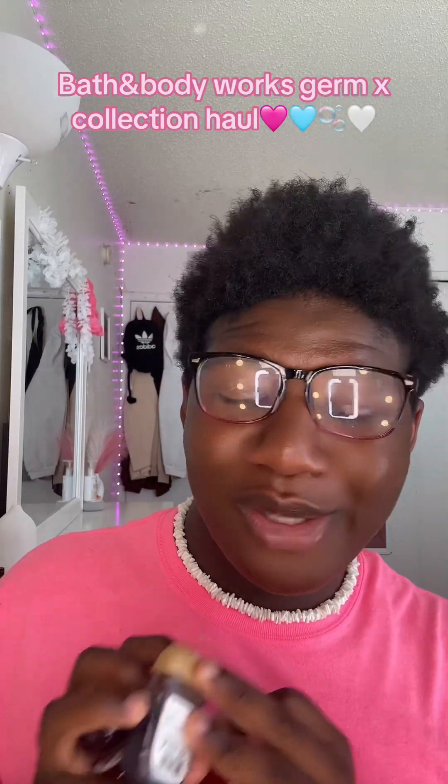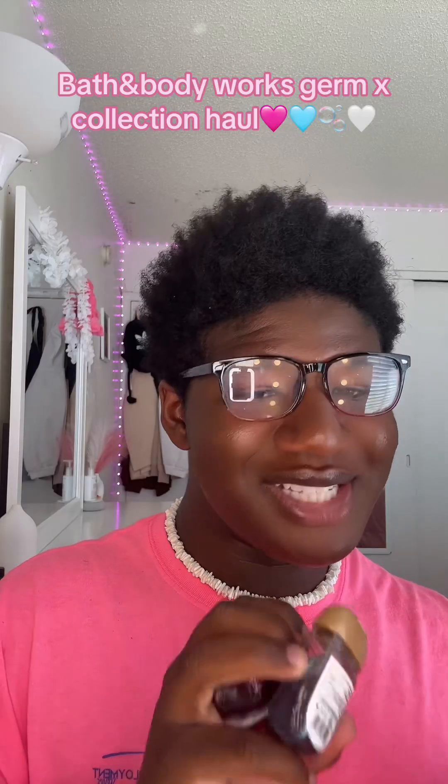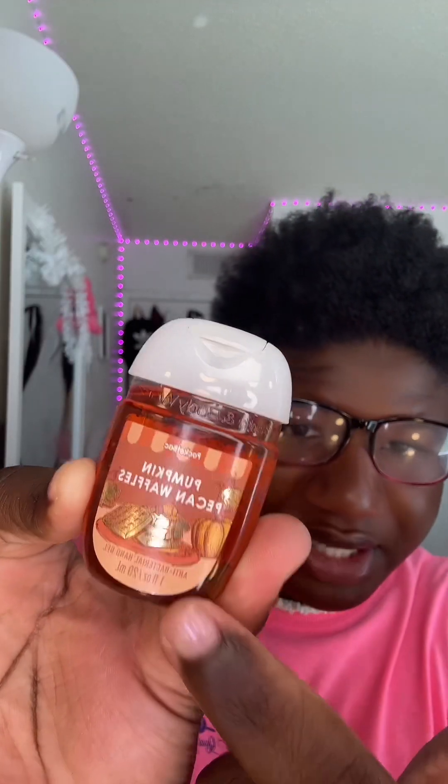Besties, back again with my Bath & Body Works haul! I have quite a lot — I have them right on my little table here, so let's get into it. We're going to start with my favorite scent right now: Pumpkin Pecan Waffles. A lot of y'all don't know they brought this scent out in the body care back in 2022. I got the lotion, body spray, and body lotion — Pumpkin Pecan Waffles is so good, basically like waffles, pumpkin, the works.